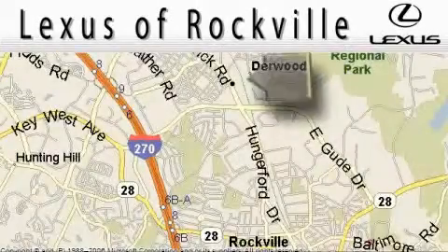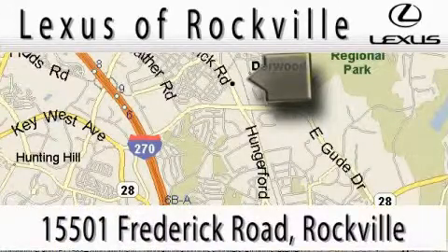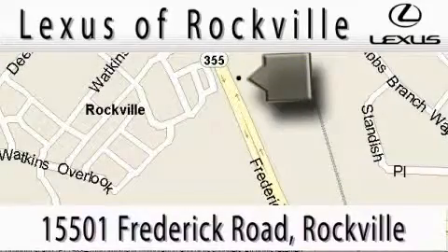Lexus of Rockville is located at 15501 Frederick Road in Rockville. Our main objective is to make your experience at our dealership a satisfying one, whether it's for sales or service.